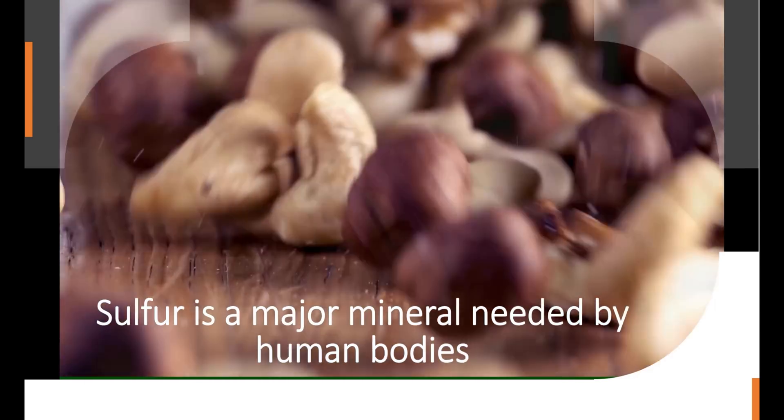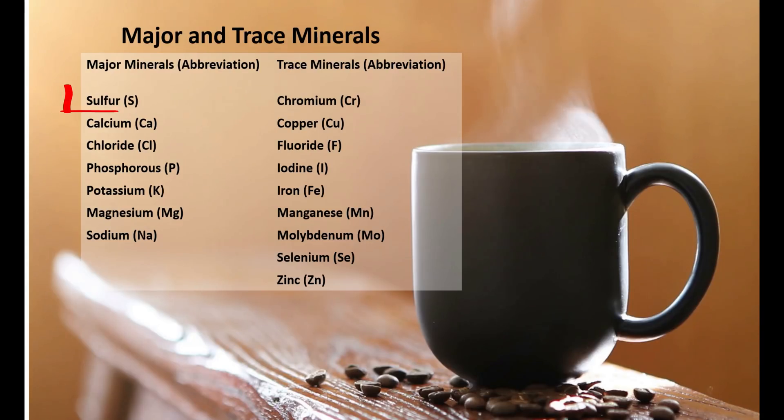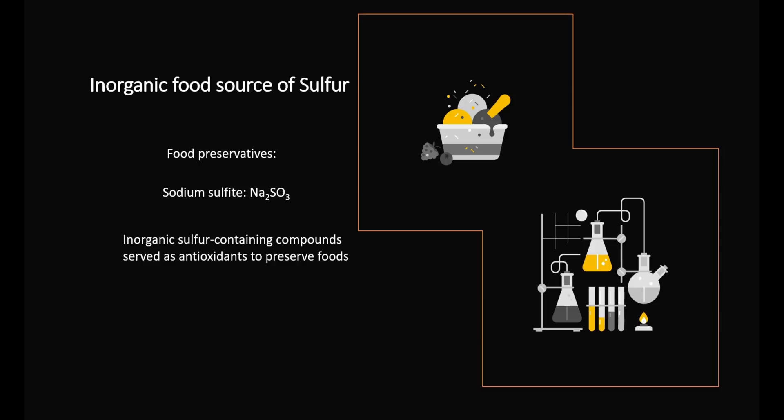The sulfur diet sources are in two types: organic food sources such as protein, and inorganic sources such as sulfur-containing inorganic preservatives. Sulfur in the diet comes from organic molecules such as the sulfur-containing amino acids in protein and the sulfur-containing vitamins. Sulfur is also found in some inorganic food preservatives such as sodium sulfite, which is used commercially as an antioxidant and preservative.